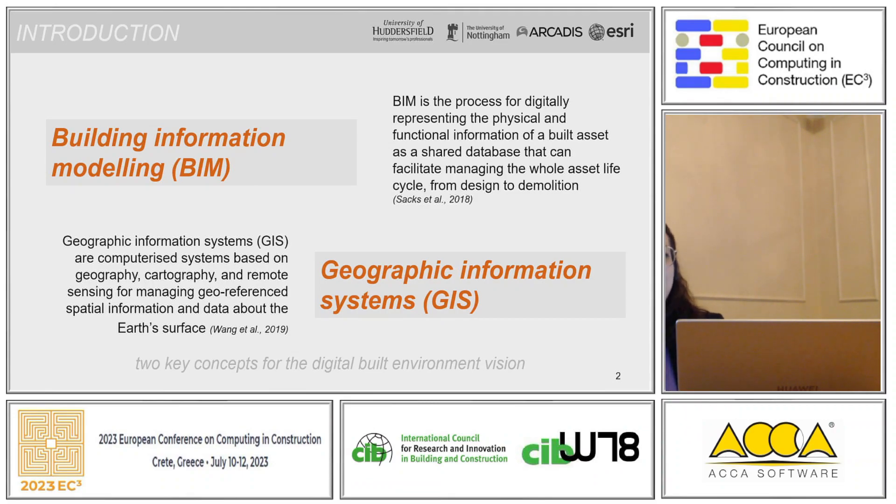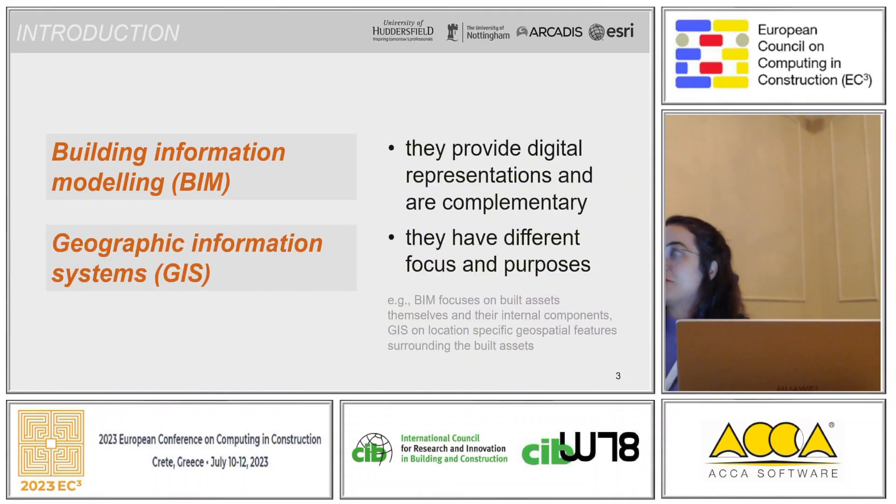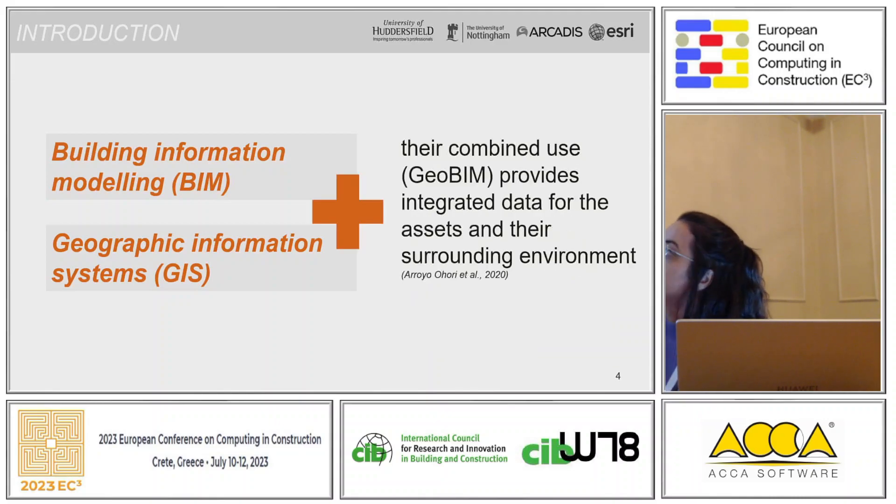I'm not going into the details of the definition, but I would like to mention that BIM and GIS are two key concepts for the digital built environment vision. They provide digital representations and they are complementary, but they also have different focus and purpose. BIM is focused on the built assets and their internal components, while GIS is focused on the location-specific geospatial features surrounding that built asset. The combined use of BIM and GIS, also called GeoBIM, provides integrated data for the assets and the environment itself.